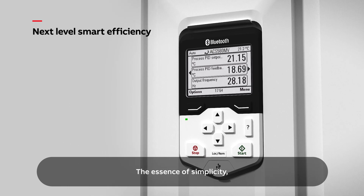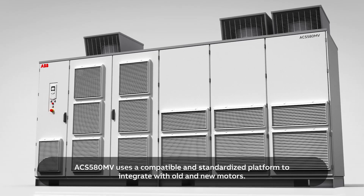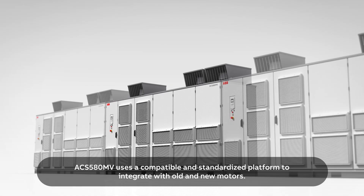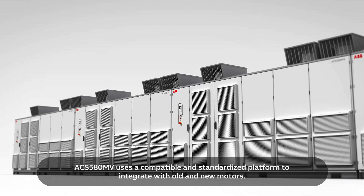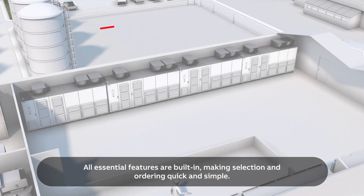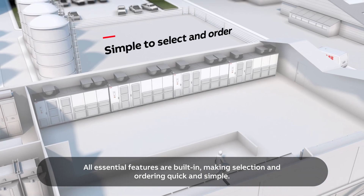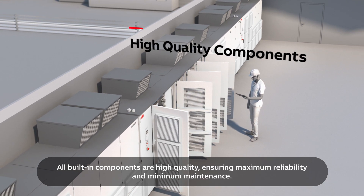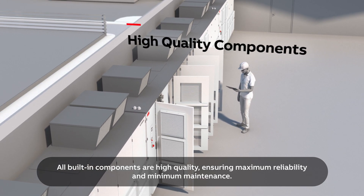The essence of simplicity. ACS 580MV uses a compatible and standardized platform to integrate with old and new motors. All essential features are built-in, making selection and ordering quick and simple. All built-in components are high quality, ensuring maximum reliability and minimum maintenance.